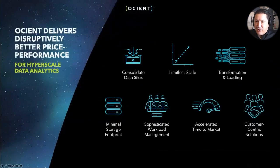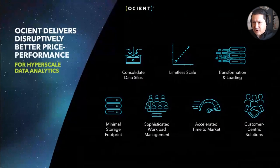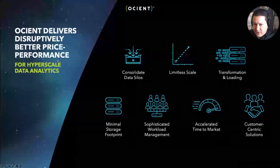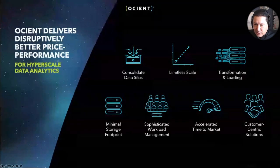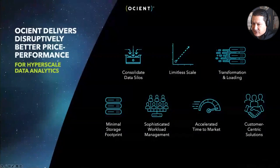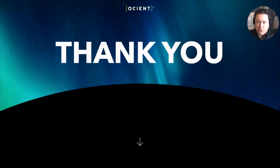In summary, Oceant can add value in any number of ways. We unlock limitless scale — no longer do you have to worry about segmenting or siloing your operations because you can combine everything into one data warehouse and analyze it quickly. The solution is inclusive of transformation and loading, offering greater simplicity. We allow you to consolidate multiple data silos through very high performance with a minimal storage footprint, leveraging technologies such as erasure coding and compression. We offer sophisticated workload management allowing for multi-tenant operations and quality of service, and our customer-focused solutions team allows people to accelerate time to market by really understanding the workflows that need to be implemented. We hope you found this session on Oceant valuable and look forward to discussing your mission requirements in the future.